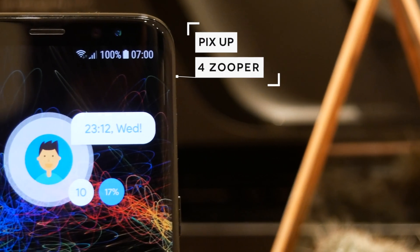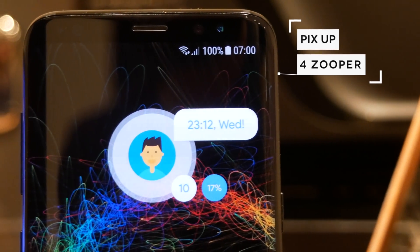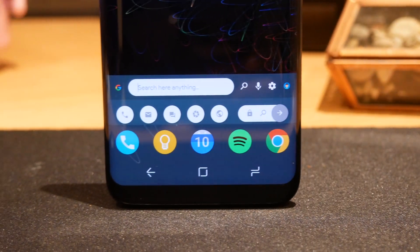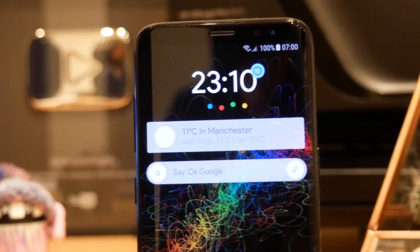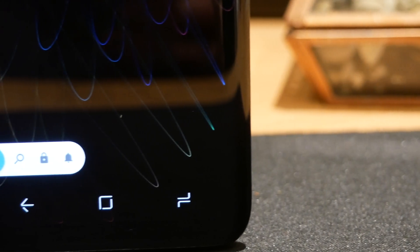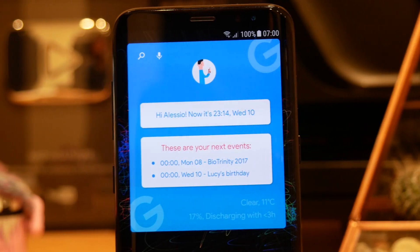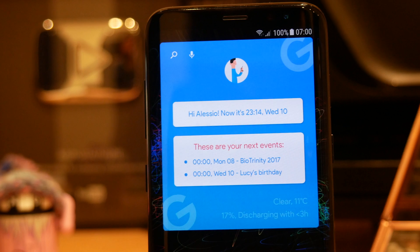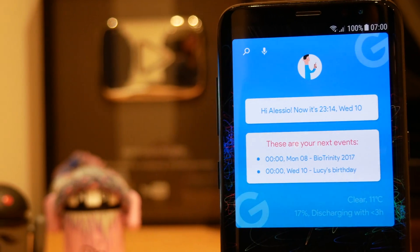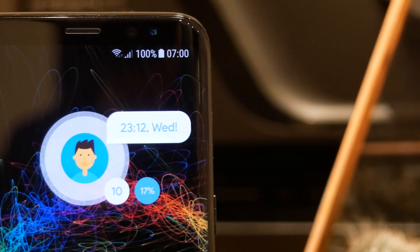First on this list we have my new favourite Zooper theme which is called PixUp. As the name would suggest, this is a kind of pixel, Android N inspired look. It will fit really nicely with stock Android if you're running on a Pixel; if not, it will work really nicely on pretty much any modern Android phone. It adheres really well to material design and it's a fantastic combination of stylised widgets and more card-like widgets which fit really well with a Google Now aesthetic. If you're looking for a new Zooper pack to inject some flare into your home screen, this is definitely one you should try out.